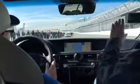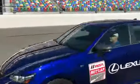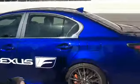Yeah. Not bad for a production Lexus, huh? Pretty good. Let's do this thing. Ready? Ready?